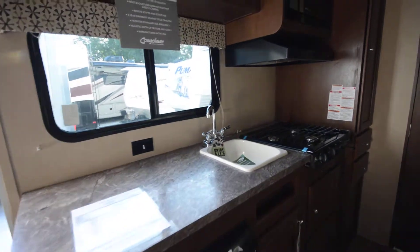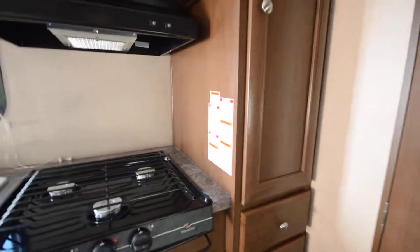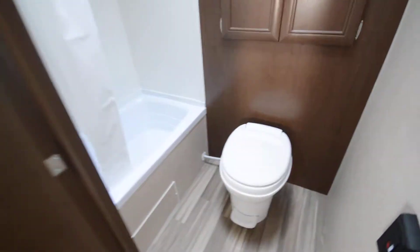Upgrade from that tent or that pop-up trailer. Gives you that hard cover. Nice big bathroom as well.